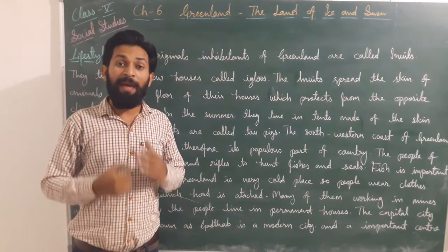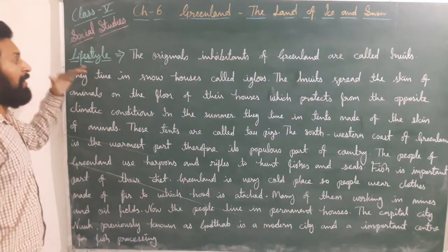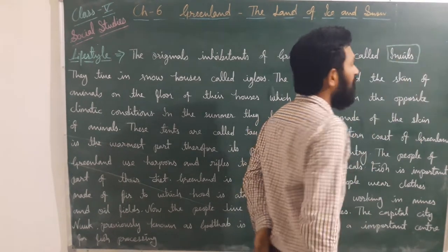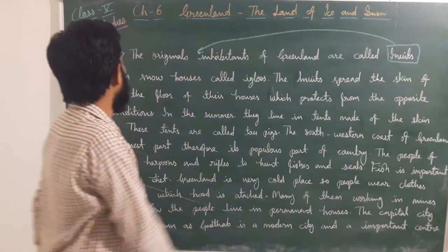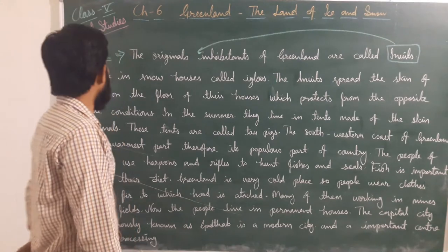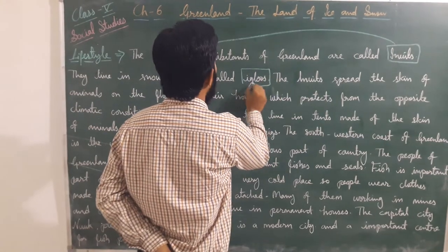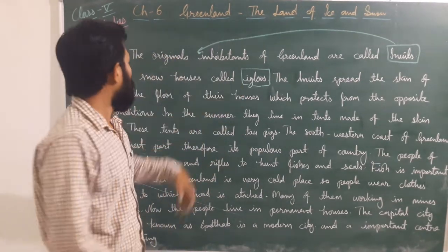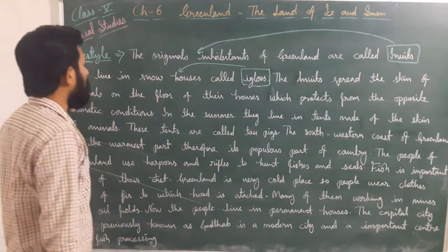Lifestyle: The original inhabitants of Greenland are called Inuits. If anyone asks about the original inhabitants of Greenland, the answer is Inuits. They live in snow houses called igloos — they mostly live in snow houses known as igloos.